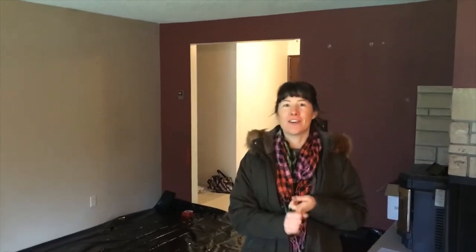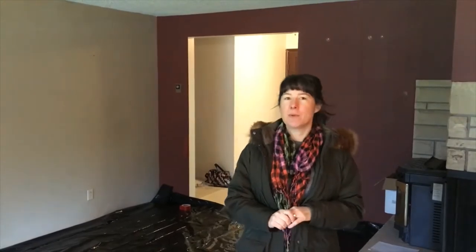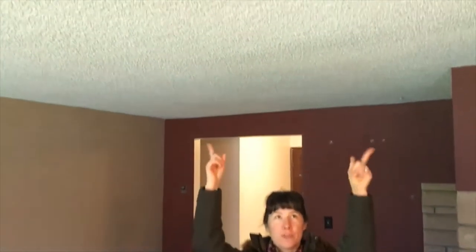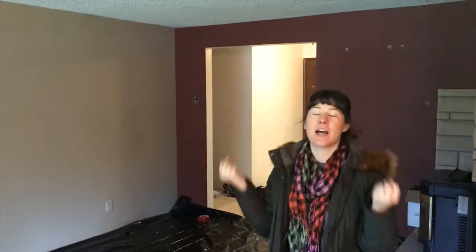Today we're at our second ranch house, which is the 1971 ranch. When we purchased this home we knew that we were going to have to remove the popcorn ceiling from the entire house, and we've done that in all of the rooms except for this one. So this popcorn is still coming down, but what's also coming down with it is the entire ceiling.